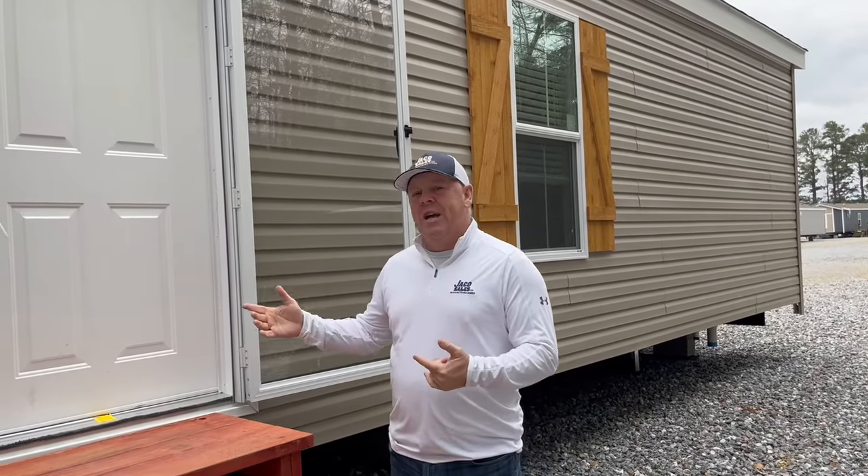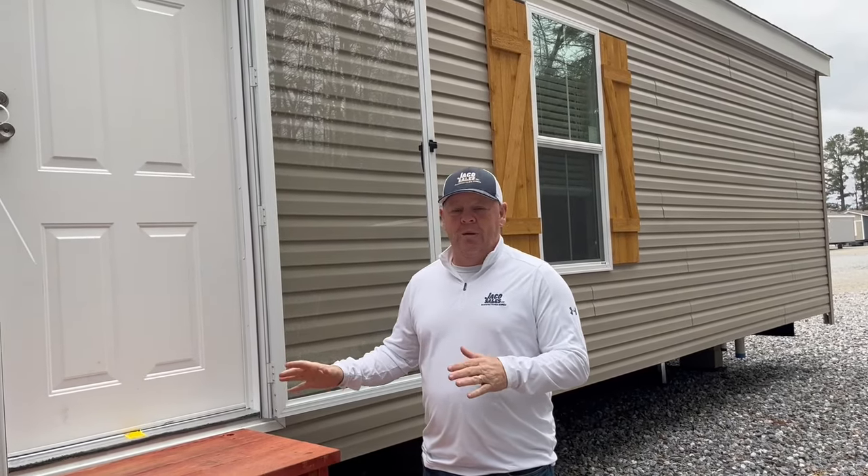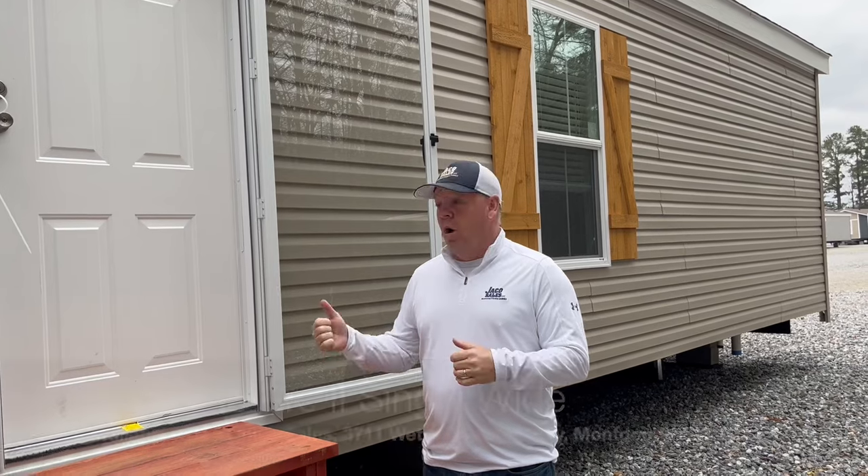We're outside the Sunshine Single-Wide. We call this home the Art 2. This is our best selling single-wide — we cannot keep it on the lot, and when you walk inside you'll see why.